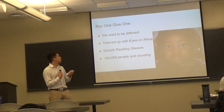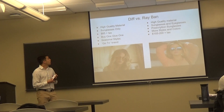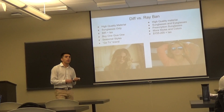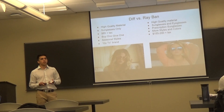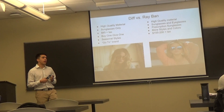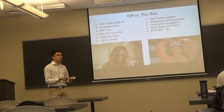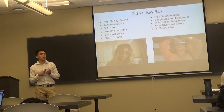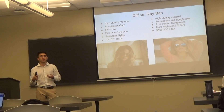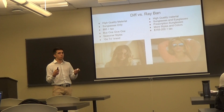Now I will compare DIF's product to Ray-Ban's. According to difeyewear.com, DIF uses high quality material but only sells sunglasses. Each frame or model of sunglasses is $85, not including tax. DIF has the buy one, give one policy, and one advantage DIF has over Ray-Ban is they come out with seasonal styles — every season they drop a new model to stay competitive.